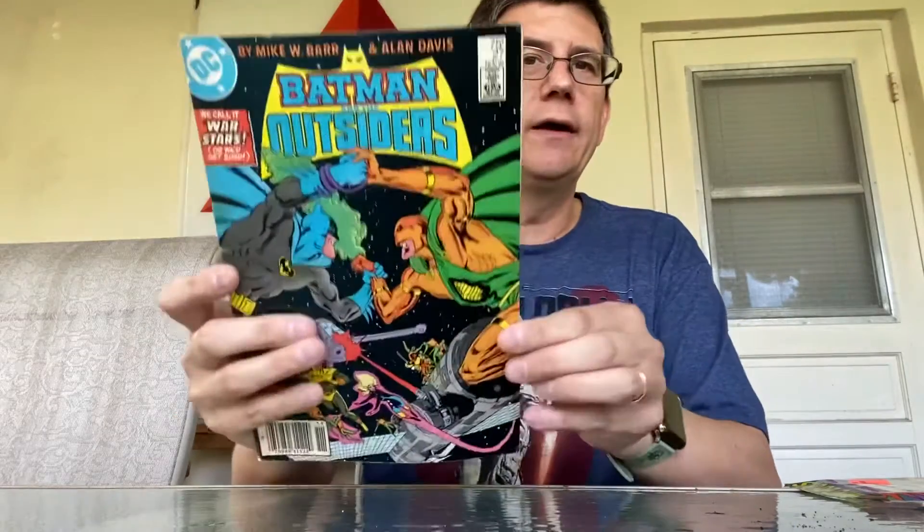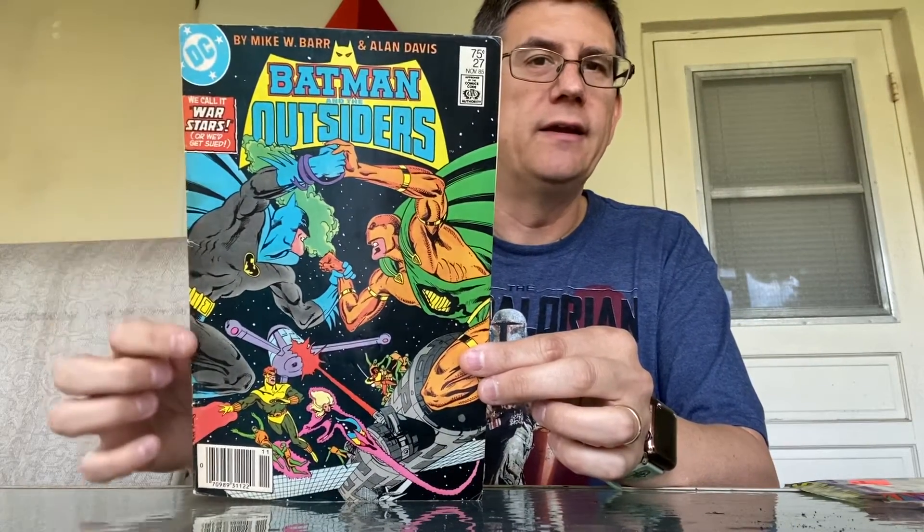Next up is Batman and the Outsiders number 27. This one's in really rough shape — oh my goodness. This definitely looks like it came from a long box somewhere. It's been sitting around for quite a while. I have no idea where they got these books, but this is definitely one to be read, that's for sure. A lot of creases, a lot of damage on that one.